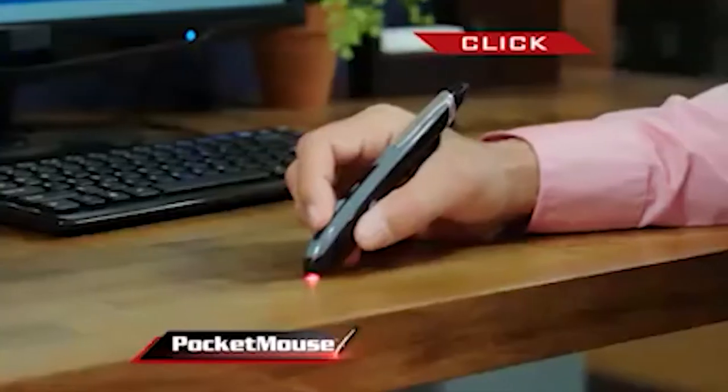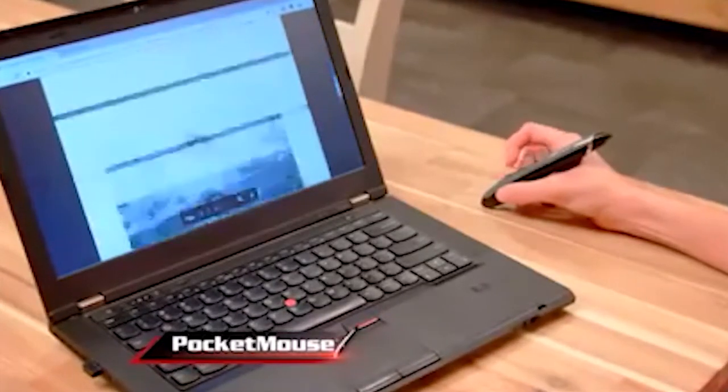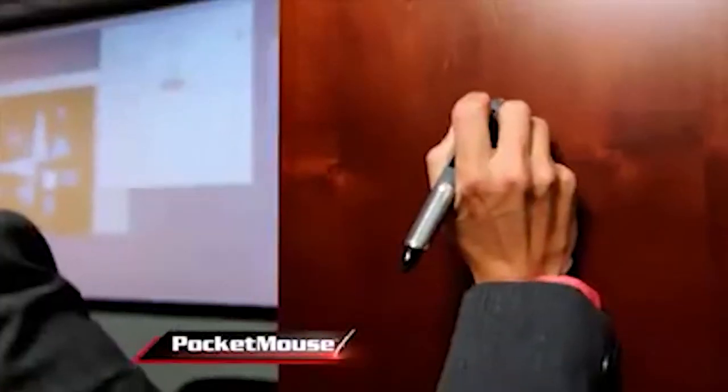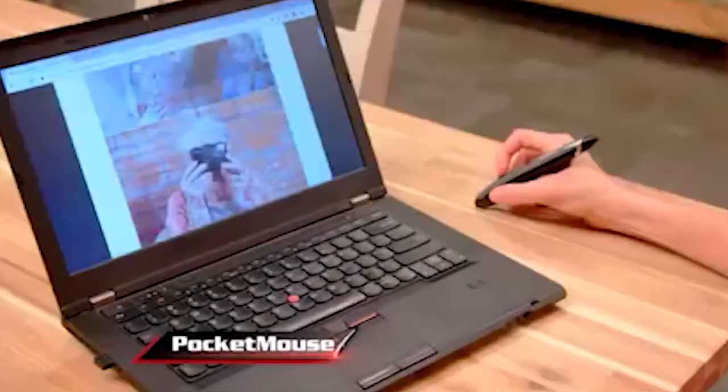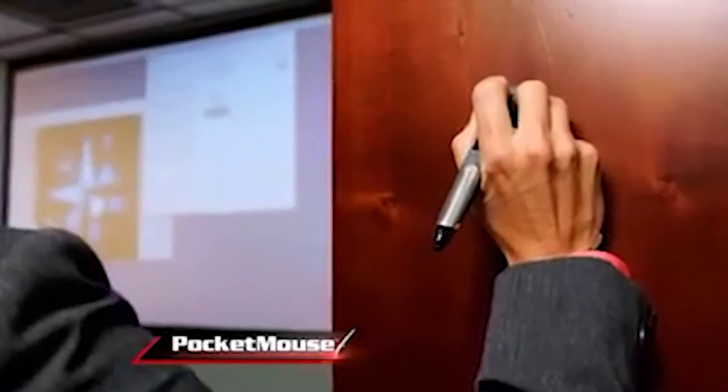It works on any surface, replicates your hand movement, and projects it on the screen — almost like a regular wireless mouse. Its built-in wireless technology allows you to write, click, swipe, or use the scroll wheel to rapidly advance pages. Use Pocket Mouse on your table to look at pictures of auntie Mabel, on your leg to edit that JPEG, or on the wall to open and close them all. It's advertising the most basic functions so enthusiastically — this is what I live for.